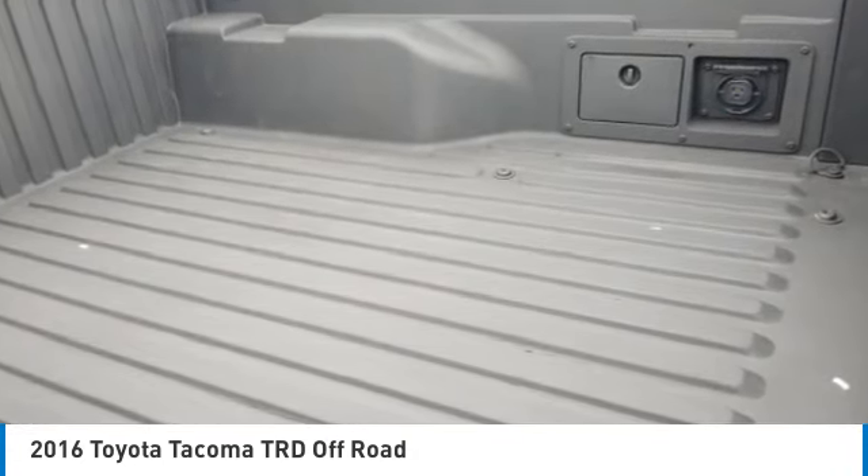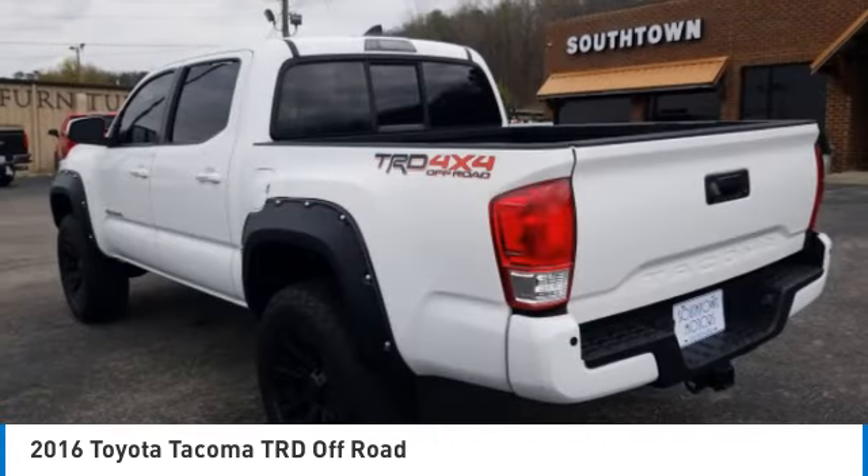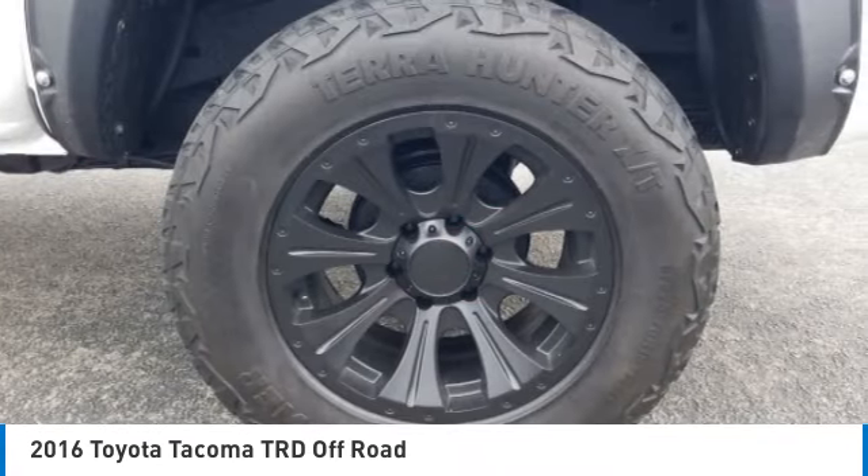Here are some of this vehicle's great options: four-wheel drive, sliding rear window, aluminum wheels, brake assist, daytime running lights, fog lamps, privacy glass.